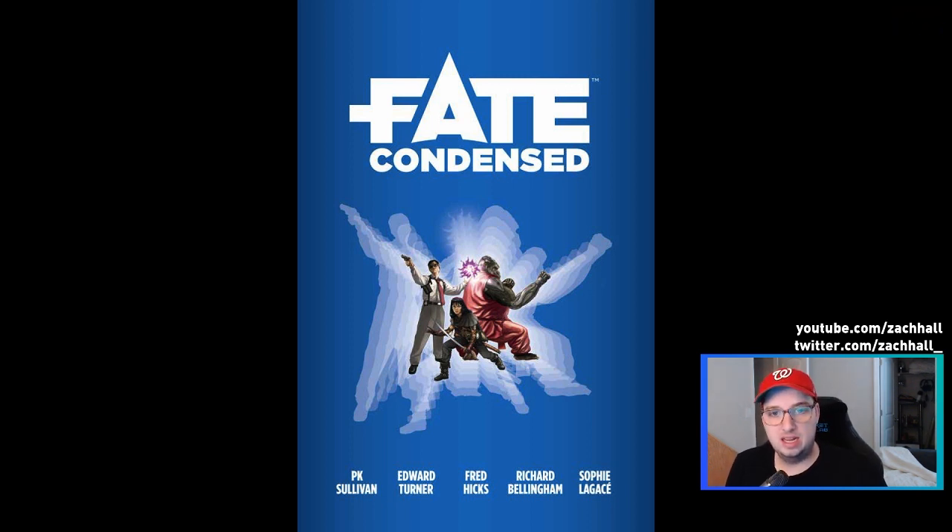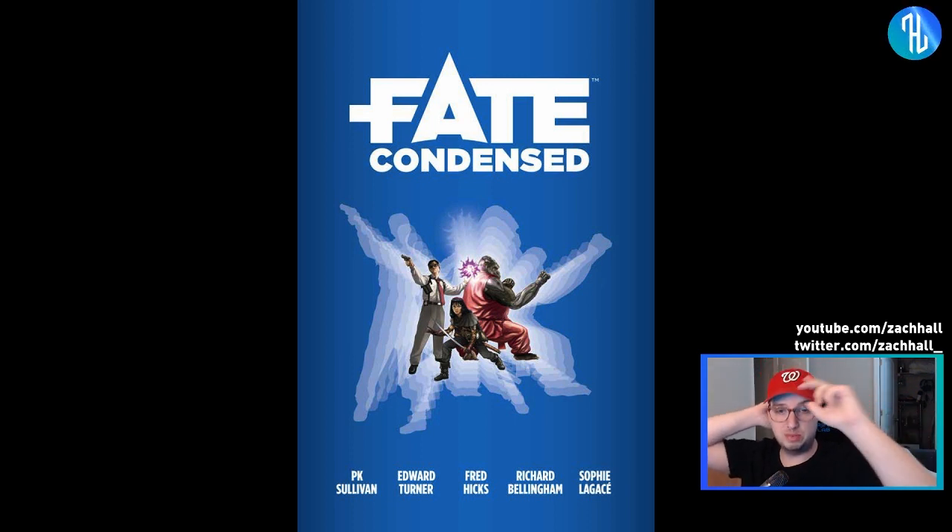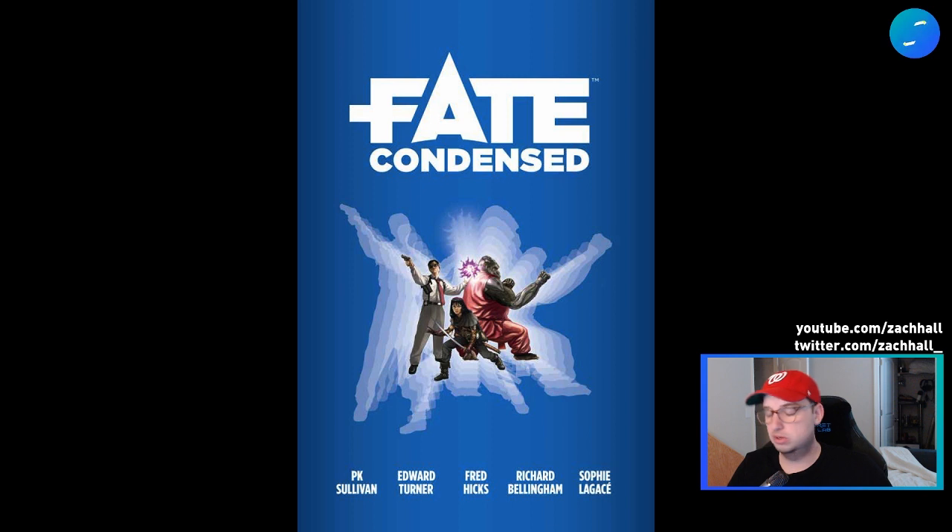I thought today Fate Condensed just came out from Evil Hat maybe a week ago, and I'm super excited about it. You might have seen my previous video covering the Fate Space Toolkit, which I am also super excited about. If you follow my socials, you know I'm a huge fan of the Fate system — both Core, which is what I'm most experienced with, and Accelerated. They're just great systems for my style of gameplay, which is basically wanting to play in my favorite TV show, movie, comic book, or book series and being able to continue telling stories past the official canon.